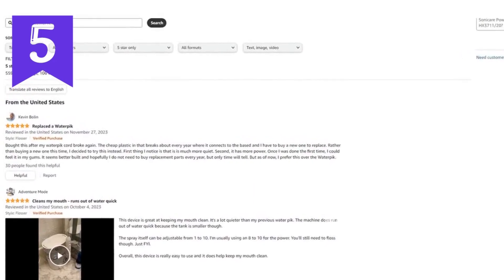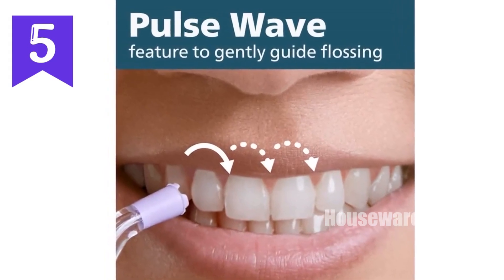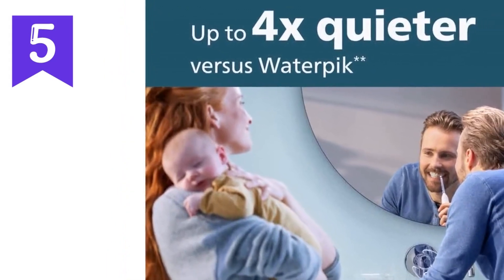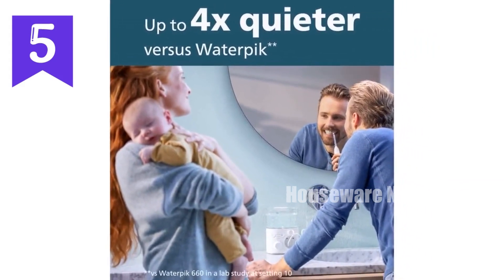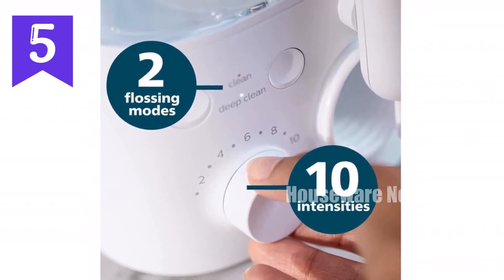Includes one Power Flosser and two nozzles. Technical specifications: power source electric, voltage 110–127 volts, frequency 50–60 Hz. Battery life: not applicable. Unlock the power of a healthier smile with the Philips Sonicare Power Flosser 3000. Experience the benefits of professional-grade flossing in the comfort of your home.